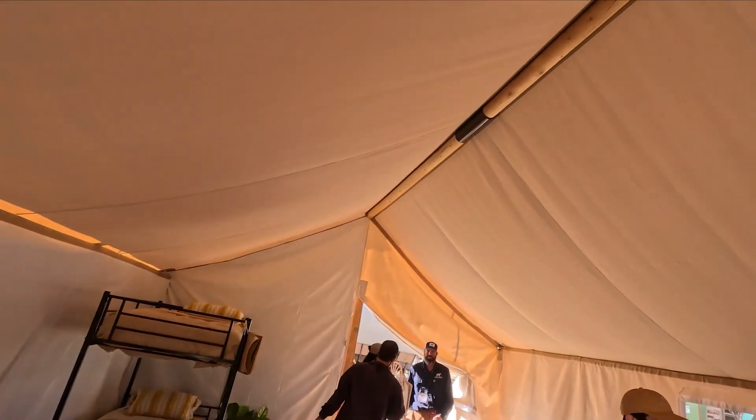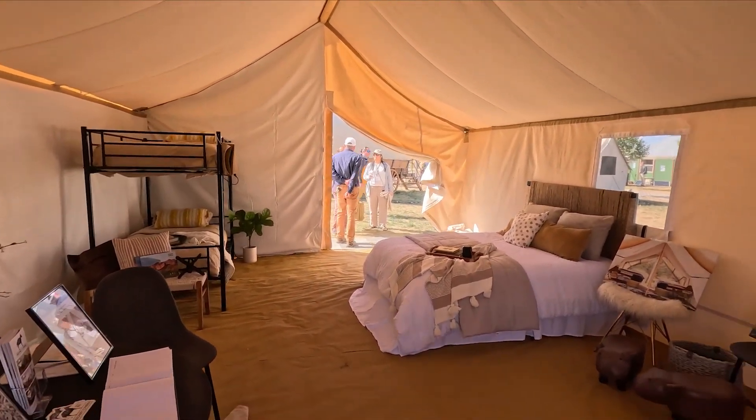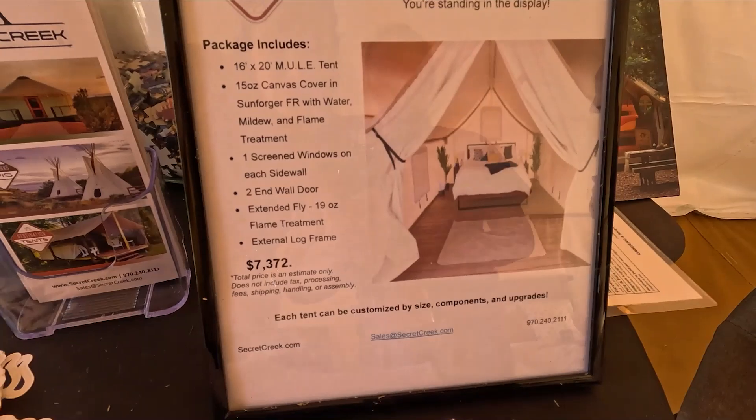This is also Secret Creek with a safari tent. It's got a big main beam, double beds and bunk beds. You could put a bathroom pod in or whatever. The tent package is $7,372.